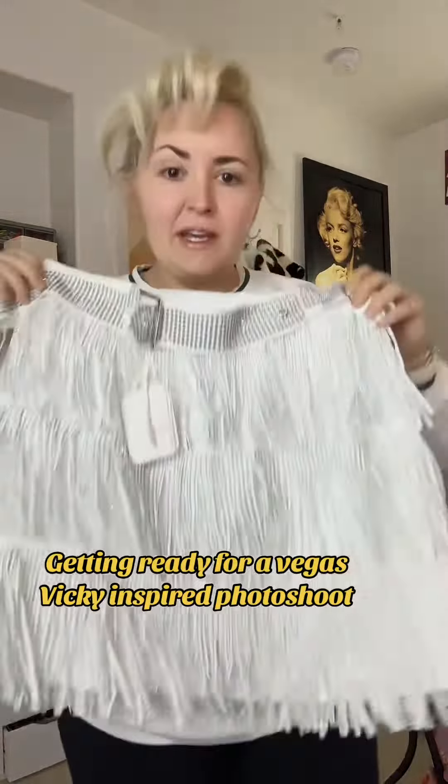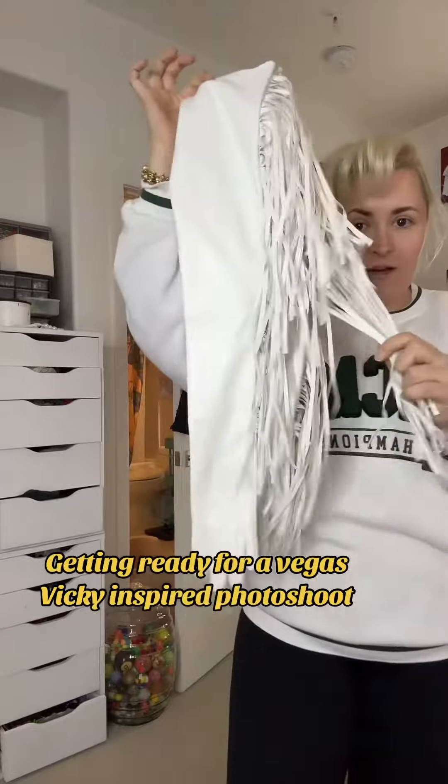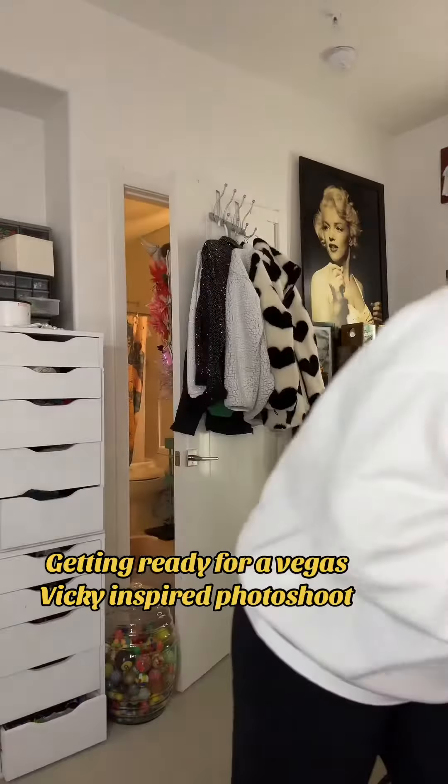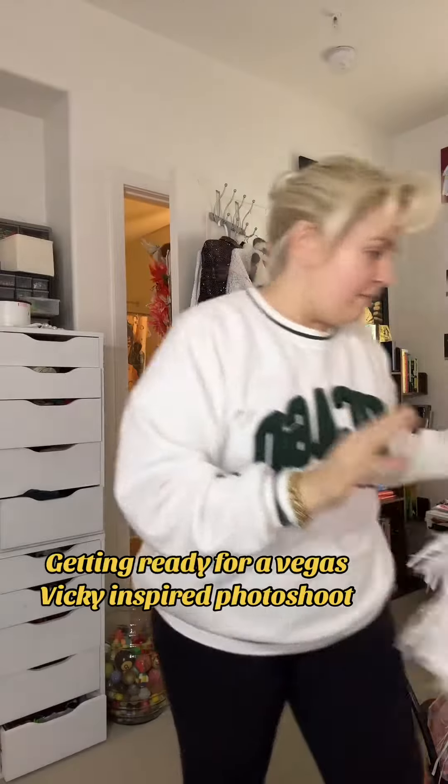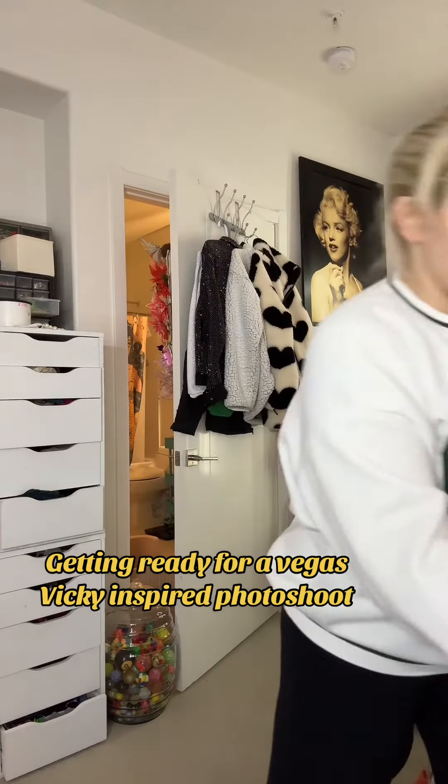It's inspired, because I couldn't find anything red, white, and blue, so we've got these gloves. We've got the skirt — I really hope this fits me, I haven't tried it on yet, but I do have another skirt just in case.